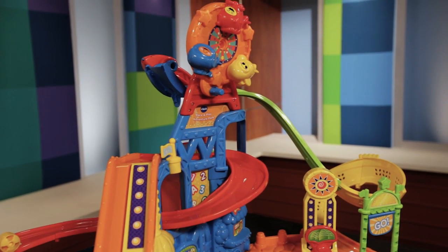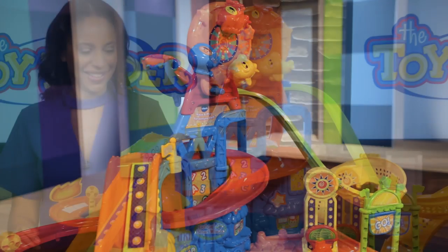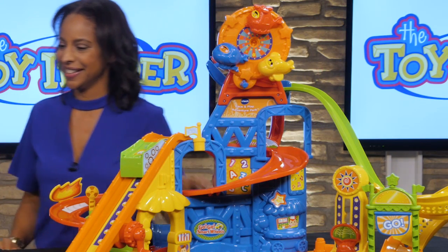We have a Ferris wheel on top, all of these cool bright colors. So a lot of fun — keeps them engaged.